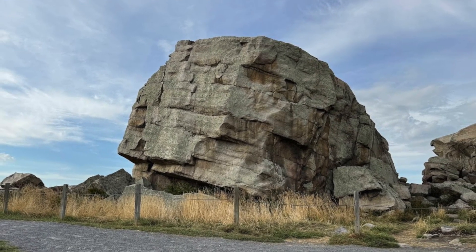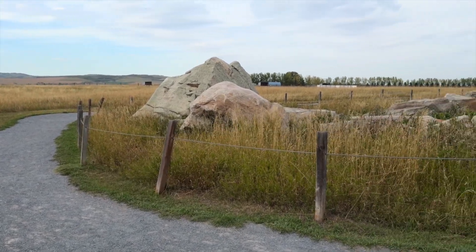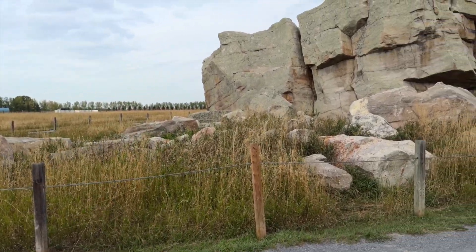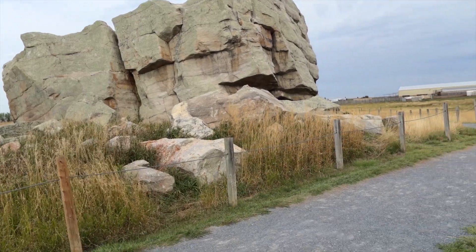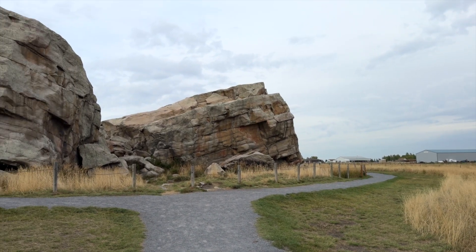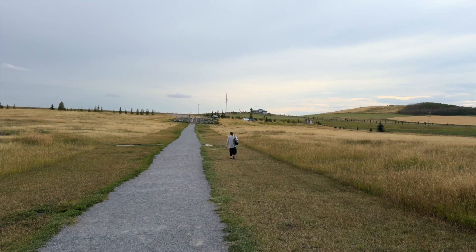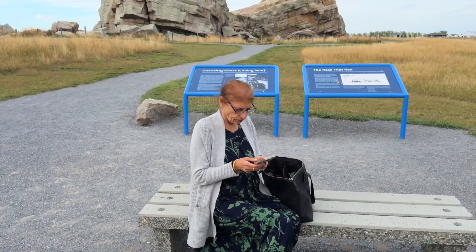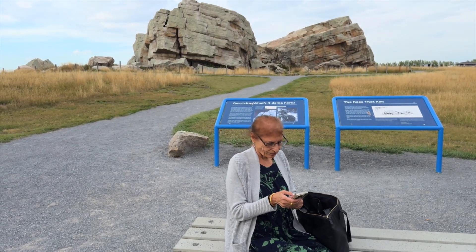Visiting the Okotoks erratic is simple and convenient. It's located just off Highway 7, making it easily accessible whether you are coming from Calgary or nearby Okotoks. There is even a parking lot close by, so you won't have to worry about a long walk to reach the site. Whether you are stopping by for a quick look or planning to spend some time exploring the area, this spot is perfect for a peaceful break in nature.